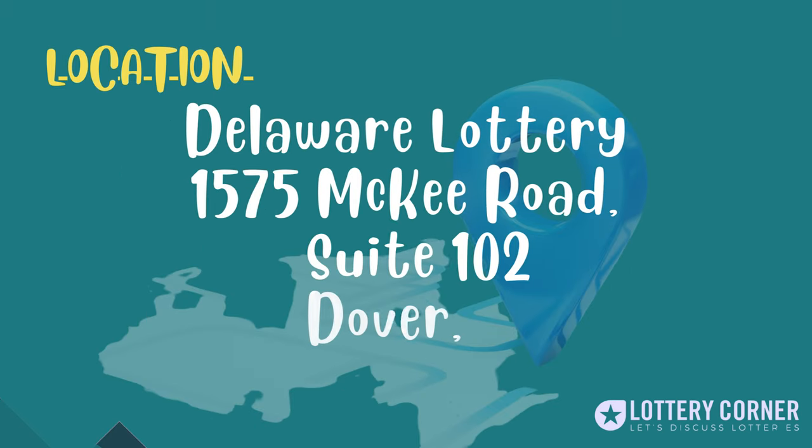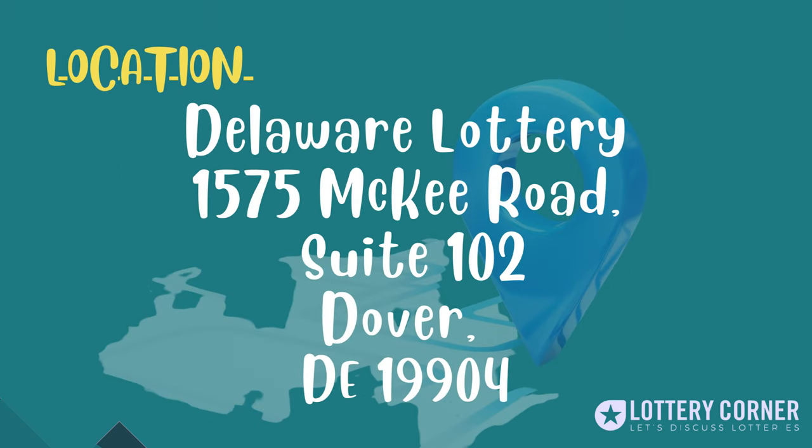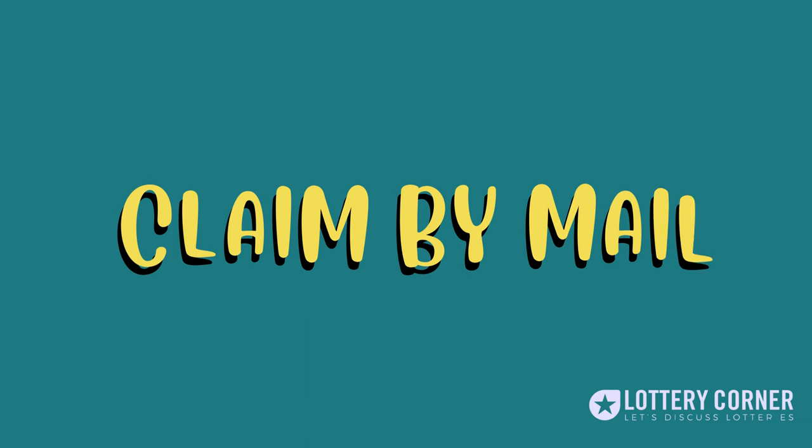The location of the Delaware Lottery Office is: Delaware Lottery, 1575 McKee Road, Suite 102, Dover, Delaware 19904. Now let's dive into the second option — Claim by Mail.